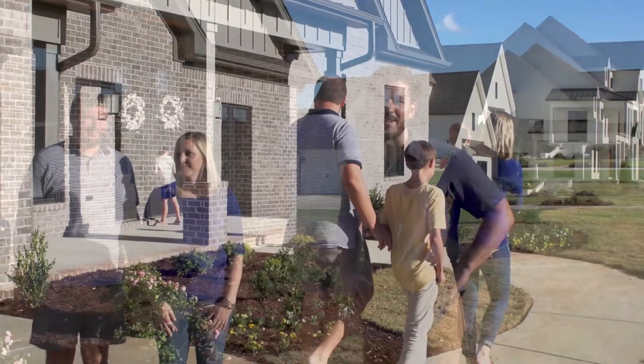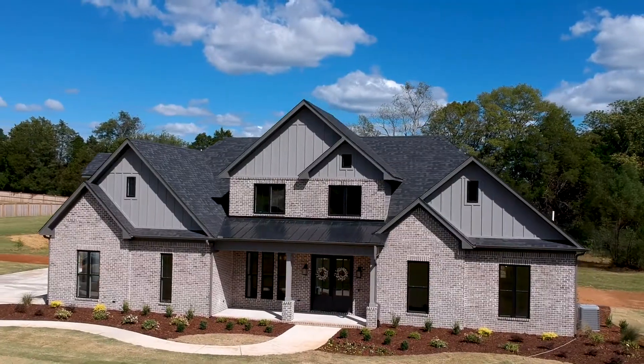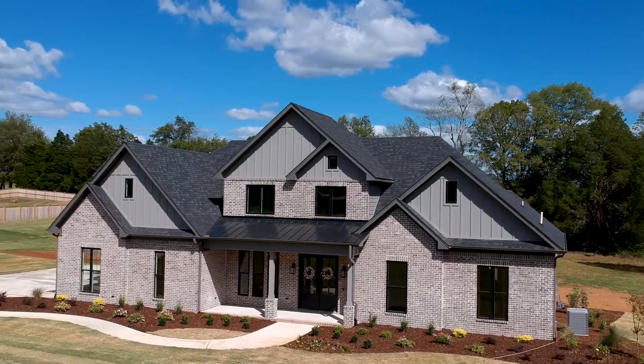Hey guys, it's Will King here from High Cotton Homes. We're here in St. Florine, Alabama in the Stonegate neighborhood. I'm here with Kevin and Christine Jackson. Kevin and Christine came to us back in December of last year, had some plans drawn from their architect, and we were able to work with those guys and get all the details worked out. I think we started construction in March of this year, and here we are today — it's move-in day. We finally got this one punched out. So we're going to take you guys through and give you a look.